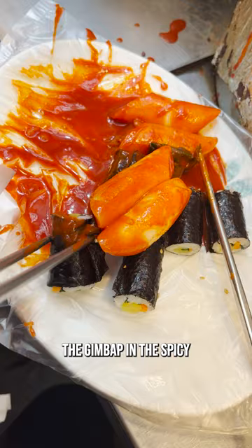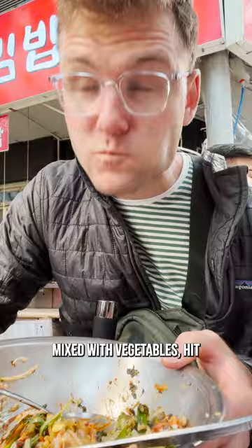This bibimbap, which is rice mixed with vegetables, hit the spot and had so many fresh ingredients.